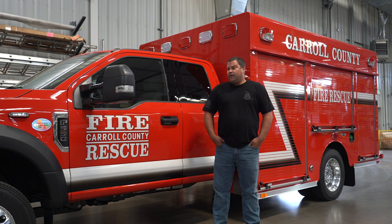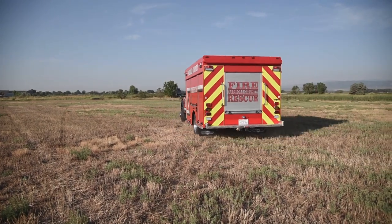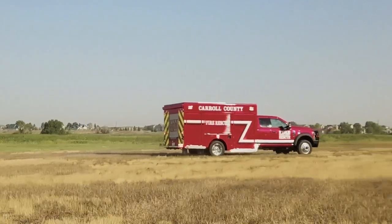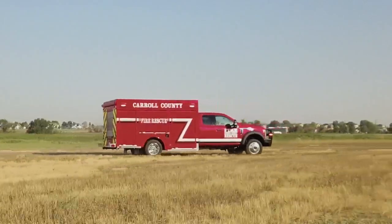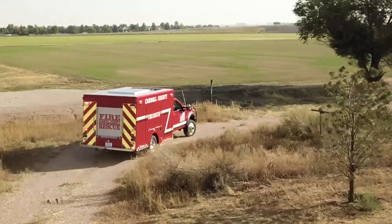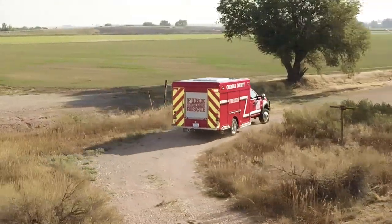We wanted a smaller vehicle. We're going with four-wheel drive so we can get closer to some of our rural areas when we're off the roadways — structures and all that. We've got a lot of areas that this truck needs to be off-road, even on dirt roads and some of the smaller driveways. That's why we went with this model.